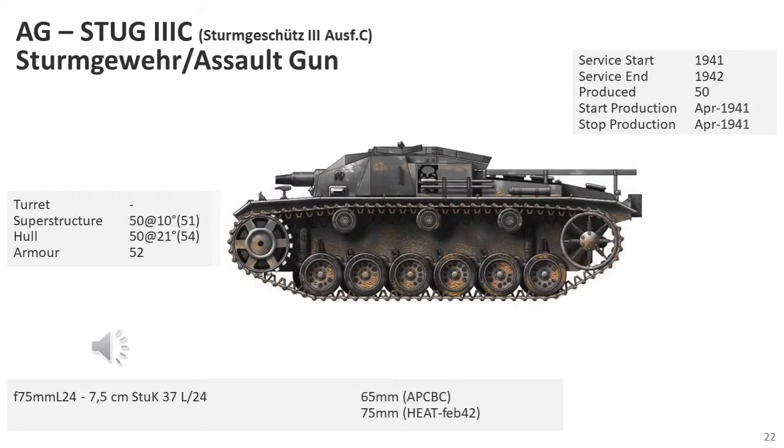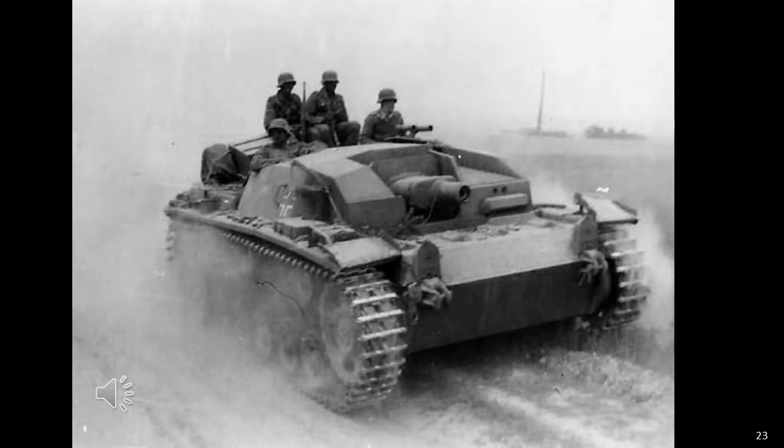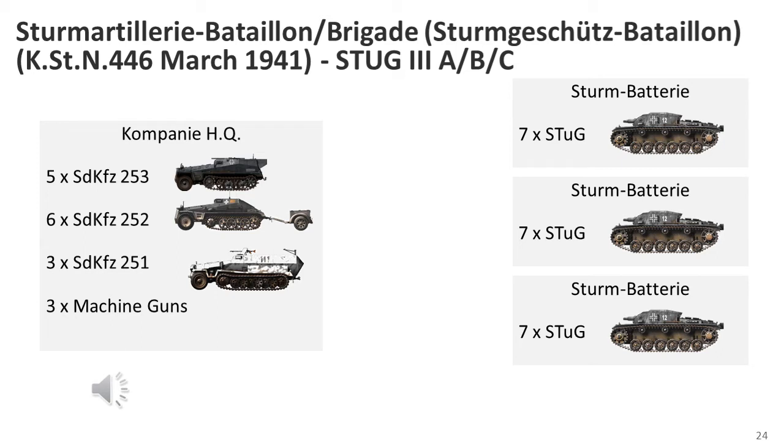The StuK 3 Mark C, of which 50 vehicles were produced in April 1941, had only minor changes. The gunner's forward viewport above the driver visor was eliminated as a shot trap; instead the superstructure top was given an opening for the gunner's periscope. Idler wheels were slightly redesigned, but otherwise it was nearly identical to the Mark B. In March 1941, the official organisation of the StuK batteries was increased in strength to seven vehicles each.